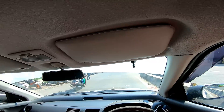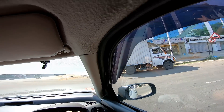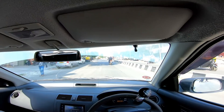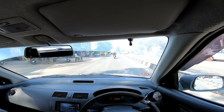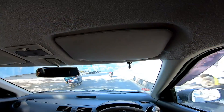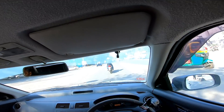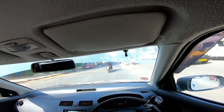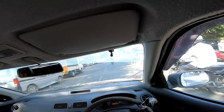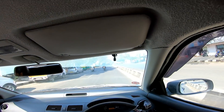Now we'll be doing the turning radius check. First gear, full throttle — I think it has reached the limit. It does sound loud at higher RPMs, but at lower RPMs it's pretty quiet. There is a slight vibration at lower speed or higher RPM — I'm not sure what it is, but there is that vibration I have to tell you about.